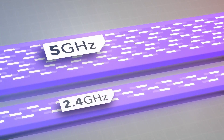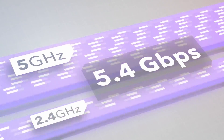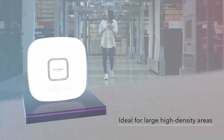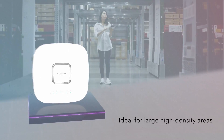Achieving aggregate speeds of up to 5.4 Gbps for superior performance. The Dual Band 6 Stream Wi-Fi 6 Access Point provides seamless Wi-Fi roaming and is ideal for large, high-density areas such as campuses, manufacturing facilities, or retailers.